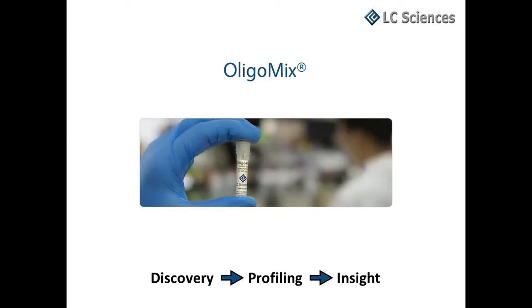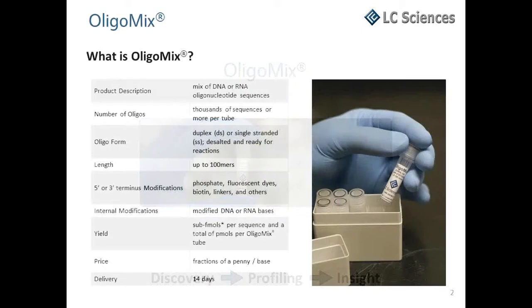LC Sciences OligoMix is a versatile, innovative, custom product for genomics discoveries.